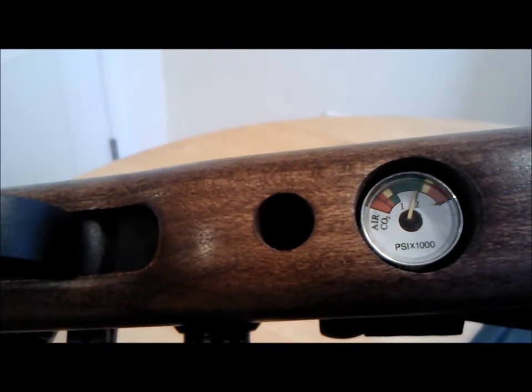Underneath the stock, in front of the trigger, is the air gauge — that's where they put them on Marauders and where most air gun manufacturers place them. As you can see on the gauge, there are two settings: one for air and one for CO2. This is a dual-fuel gun. The gauge shows a red arc roughly at 800 PSI, a caution zone up to 1,000, and a green arc from 1,000 to 2,000 PSI — that's your optimal pressure. Above 2,100 is caution, and the red zone means overfilled. You're looking to operate between 1,000 and 2,000 PSI.